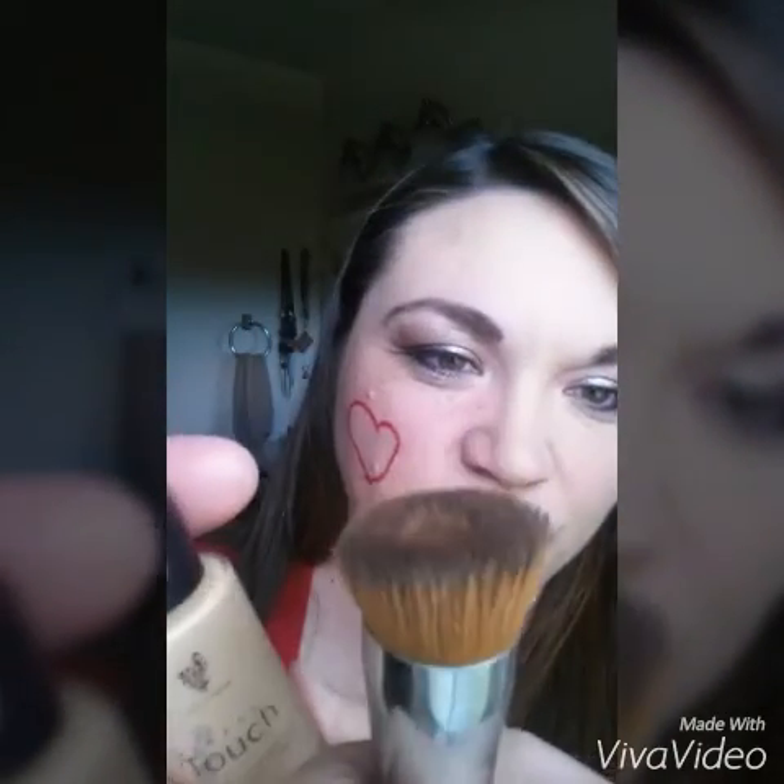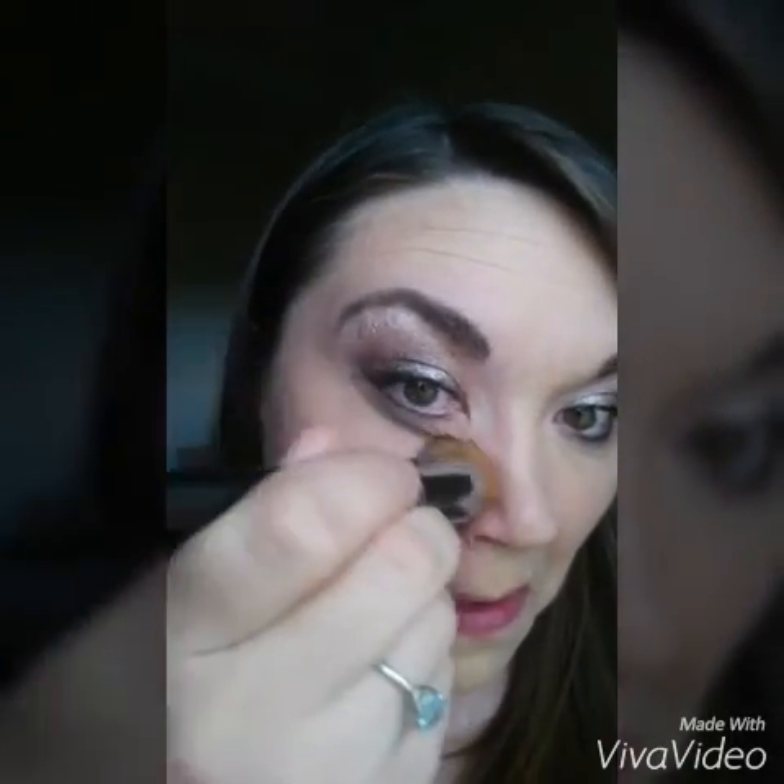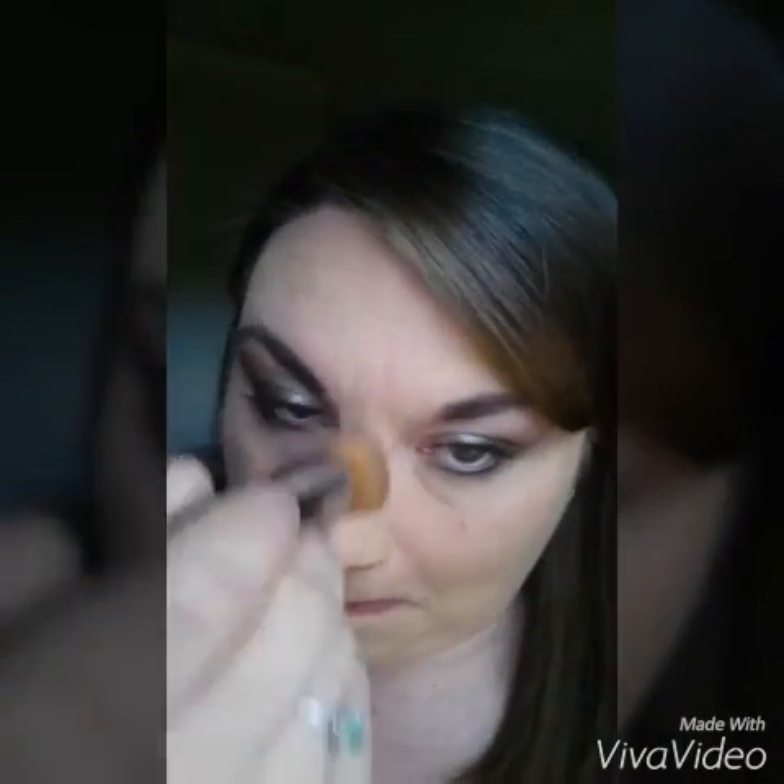All you need is this wonderful brush from Younique. Just a couple dots on your brush. Look at that coverage. Boom. Gone.